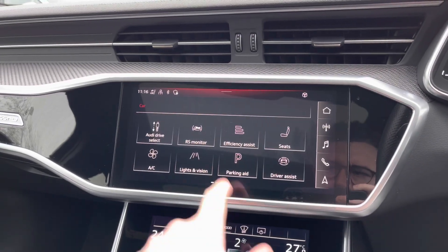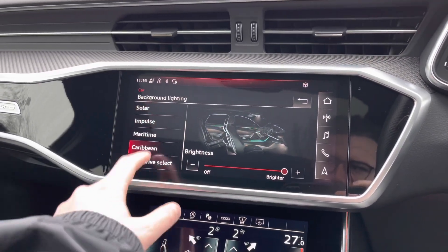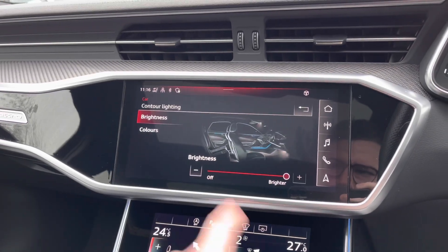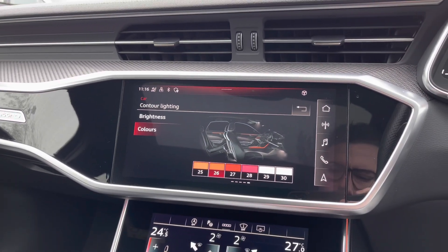Also in the car's menu, we can select the extended interior lighting package, which has a range of different lighting themes to choose from. Coming into individual mode to really personalise the car's interior, there are 30 different LED colours to choose from, giving a real dynamic look to the vehicle when driving at night.